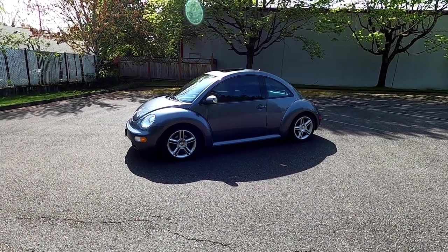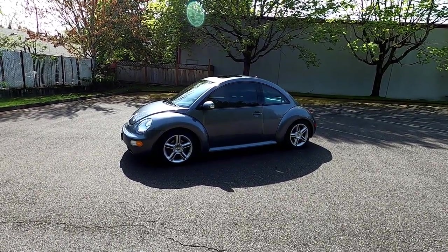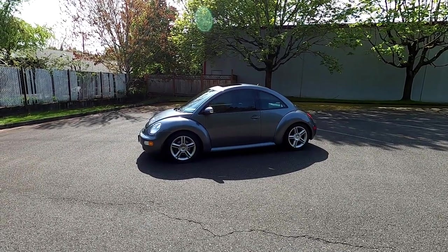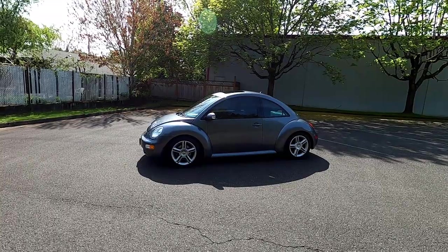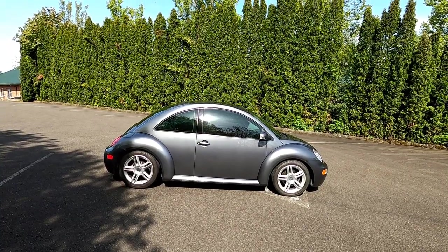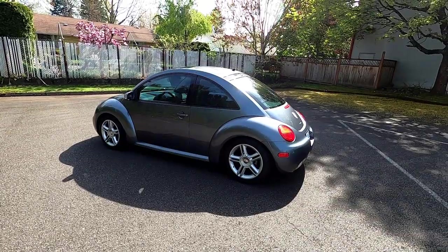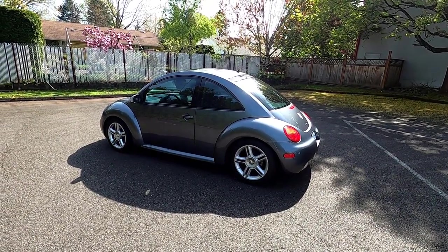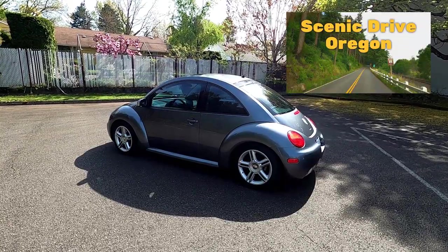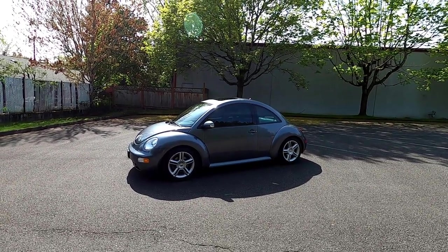So to answer the question: is the Volkswagen New Beetle Turbo expensive to repair and maintain? I would have to say yes, they are, if you're going to do it right. These are great, reliable cars, but they are old. This car is 17 years old and parts are tired and worn, but they're not cheap. If you own an MK4 Volkswagen New Beetle Turbo, expect to make some repairs and some of them will be costly. I paid $4,500 for this one and have zero regrets. I get so much enjoyment out of driving it. If you found this video helpful, informative, or entertaining, please like, share, and subscribe. Thanks for watching.